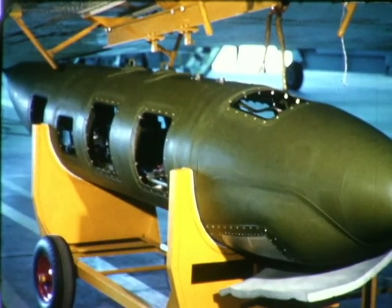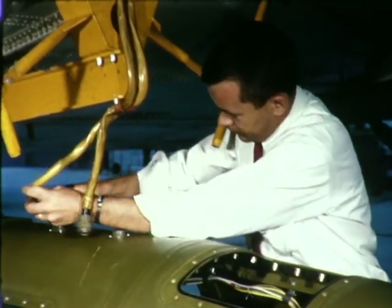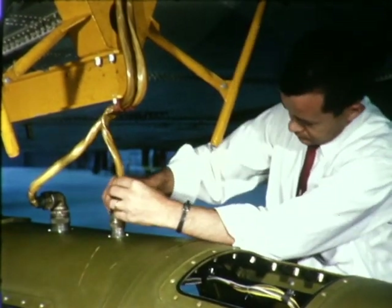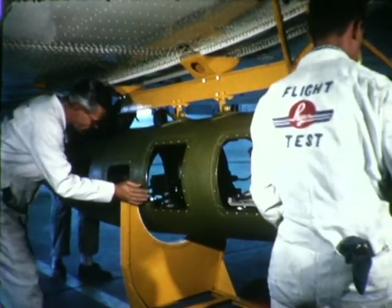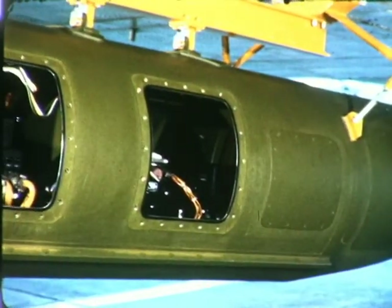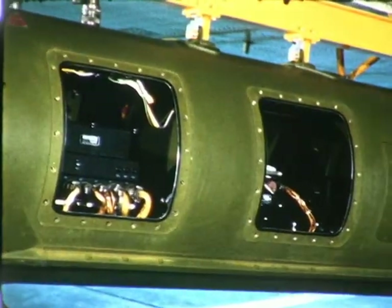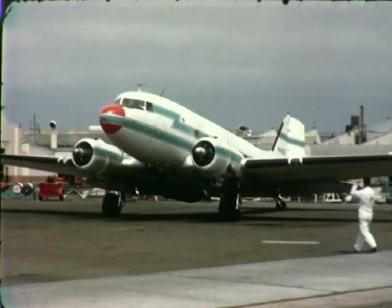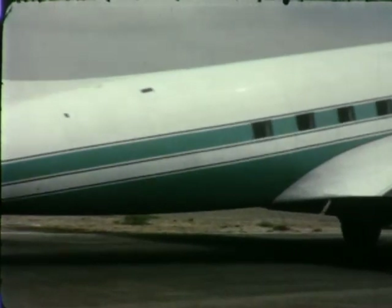The unit was transported to Ryan's flight test area, where simple connections were made with the company-owned DC-3. Suspended from a specially constructed frame rack, the tank was made secure. Final equipment installation checks were completed. The access covers were attached and the aircraft was ready for takeoff.